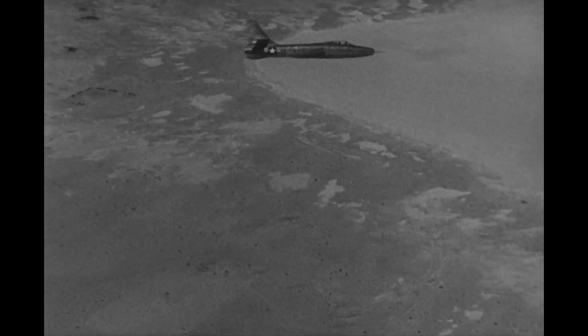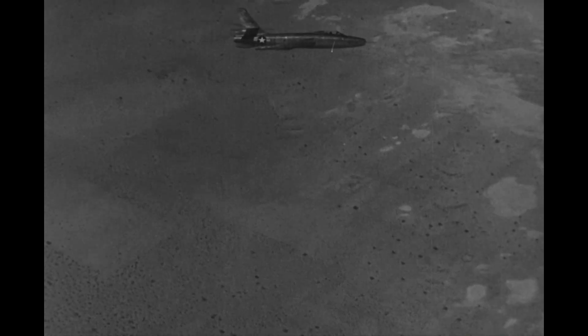Mercifully, only two of these were built before the Air Force canceled the program, and one of these can unfortunately be seen today at the National Museum of the US Air Force in Dayton, Ohio.